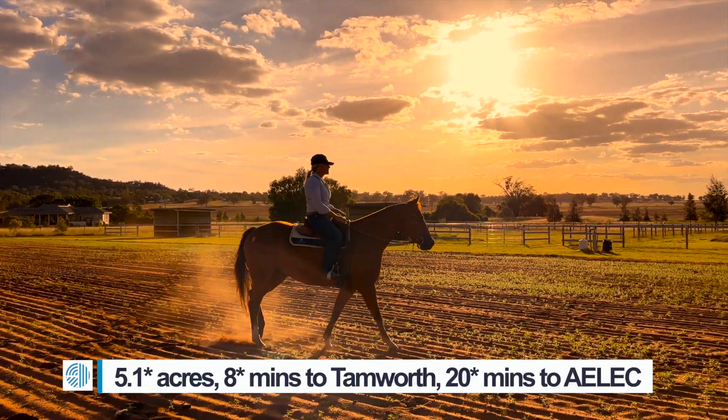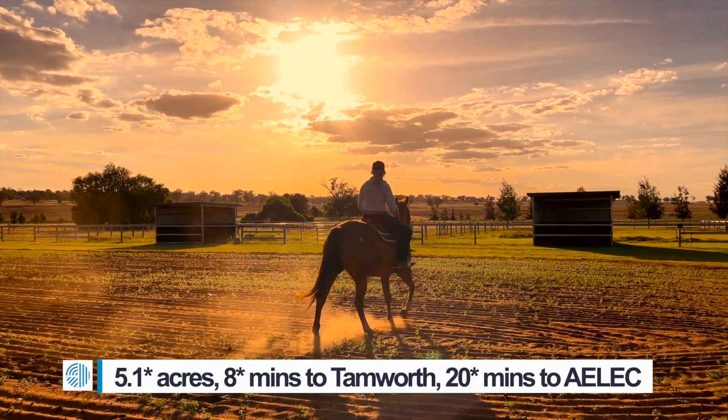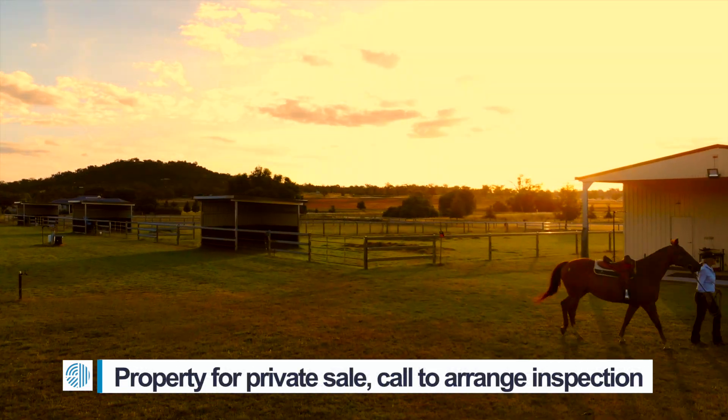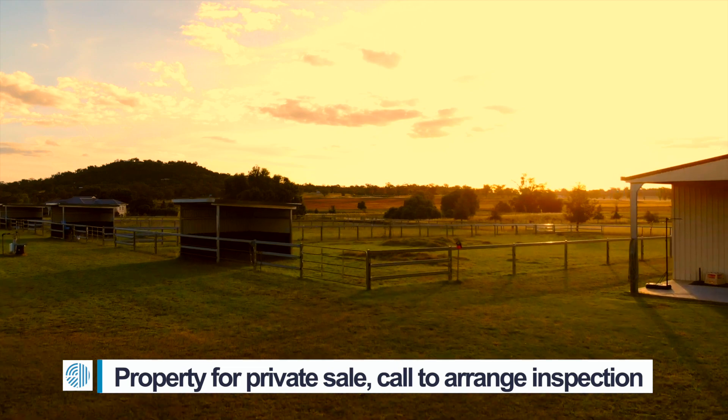All this situated on five acres, eight minutes to Tamworth and 20 minutes to Armidale. Call now to book your inspection and you too will enjoy these stunning sunsets.